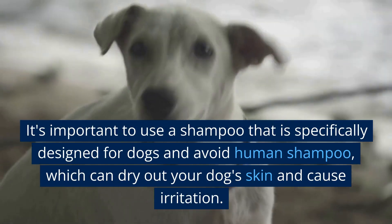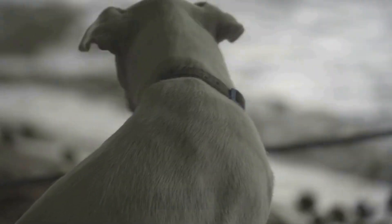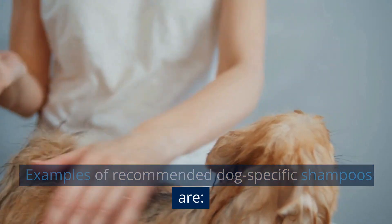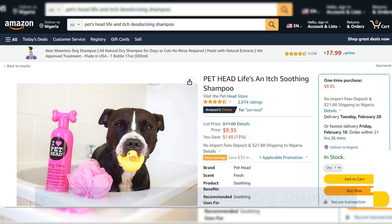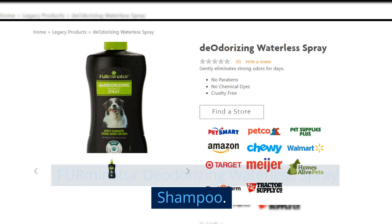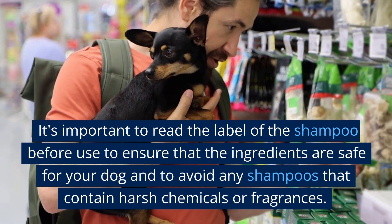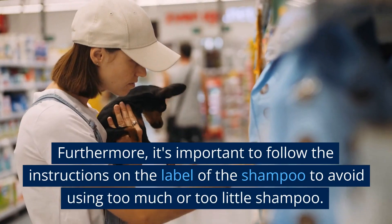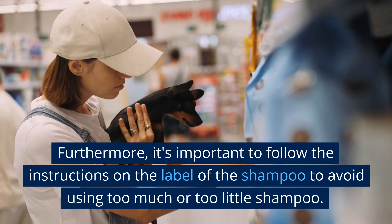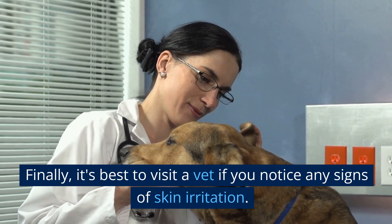It's important to use a shampoo specifically designed for dogs and avoid human shampoo, which can dry out your dog's skin and cause irritation. Recommended dog-specific shampoos include Burt's Bees for Dogs Deodorizing Shampoo, Pet Head Life's an Itch Deodorizing Shampoo, and Effure Minuter Deodorizing Waterless Spray Shampoo. Read the label before use to ensure the ingredients are safe for your dog and follow the instructions to avoid using too much or too little. Visit a vet if you notice any signs of skin irritation.